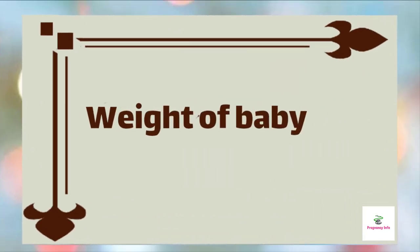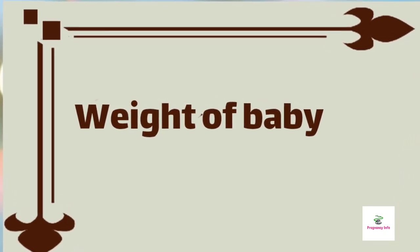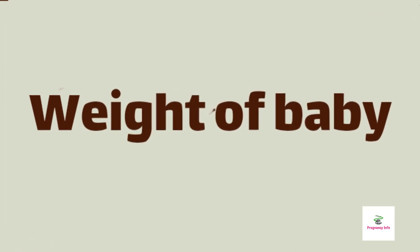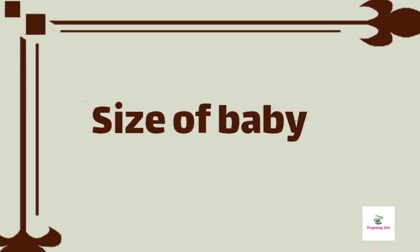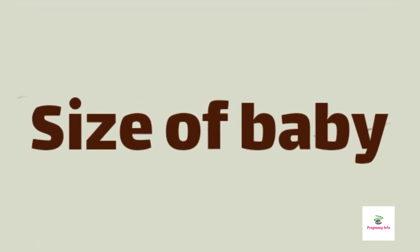First of all we will discuss the size and volume of a baby. The weight of baby could be between 1 and 2 pounds and it depends upon the genetic size of baby. Its size is about 8 to 9 inches CRL, meaning from crown to rump length.